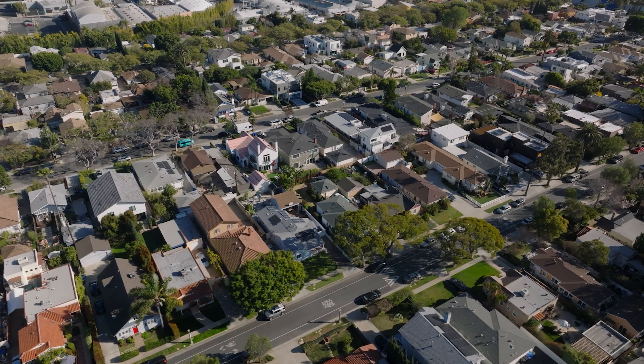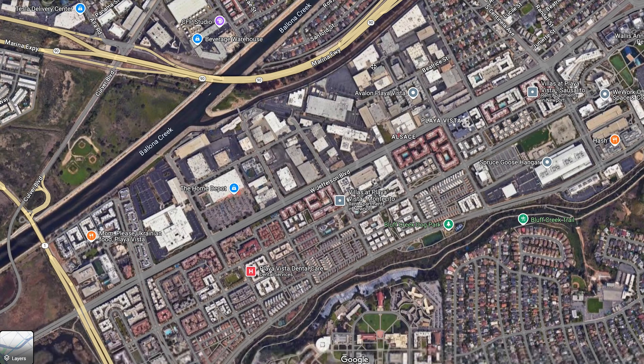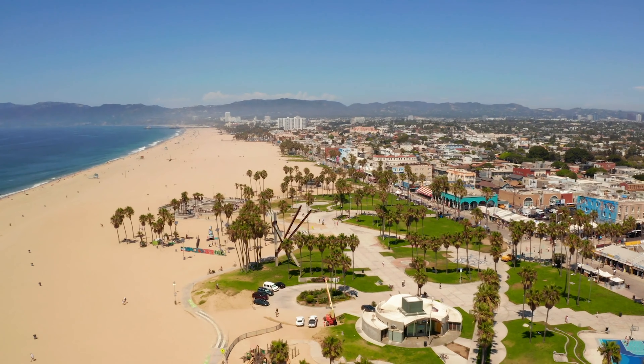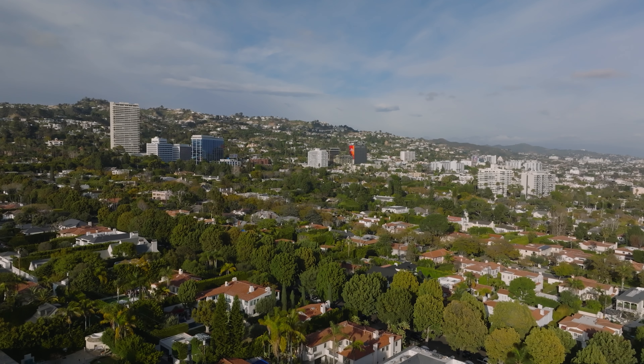The past decade or two have significantly changed Del Rey's landscape. Once dominated by post-war single-family homes, now there are a lot of newer developments, remodels, multi-family homes, apartment complexes, and townhomes — though those are mainly in the Playa Vista area just south, past Ballona Creek. It's for those who want to live on the west side of Los Angeles and experience all that LA has to offer while still enjoying a suburban lifestyle if you're looking to grow a family, which is hard to find on the west side.